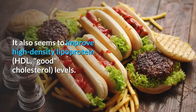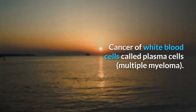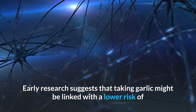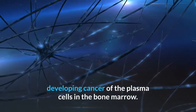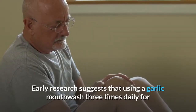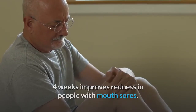Metabolic syndrome treatment also seems to improve HDL (good cholesterol) levels. Multiple myeloma: Early research suggests taking garlic might be linked with a lower risk of developing cancer of the plasma cells in the bone marrow. Oral mucositis: Early research suggests that using a garlic mouthwash three times daily for four weeks improves redness in people with mouth sores. People seem more satisfied with garlic than the drug nystatin, but it is less effective.